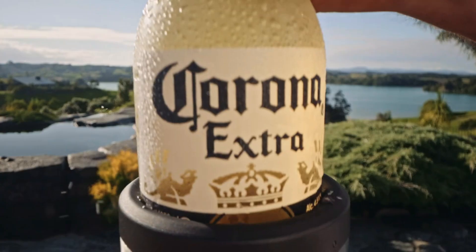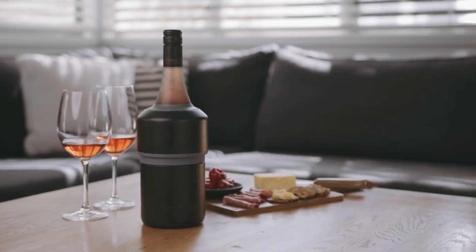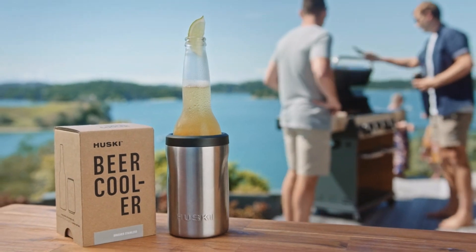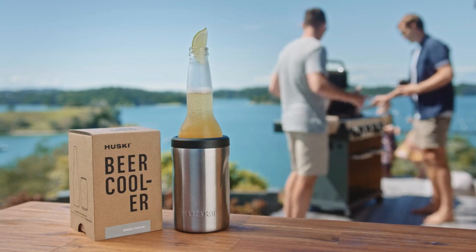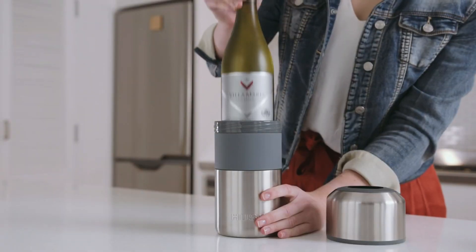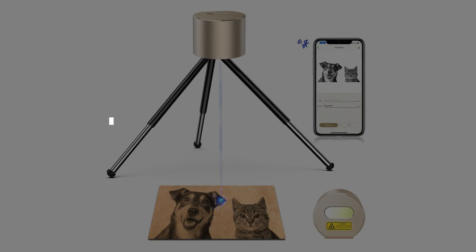Number 16: Husky Wine Chiller. Enter the Husky Wine Chiller, the game-changing gadget that's about to make room-temperature wine a horror story from the past. This must-have device can bring your wine from tepid to perfectly chilled quicker than it takes to argue about the best James Bond. And if you're more of a beer enthusiast, don't worry — the Husky's got your back too. It's like having your own personal bartender, but without the unsolicited advice.